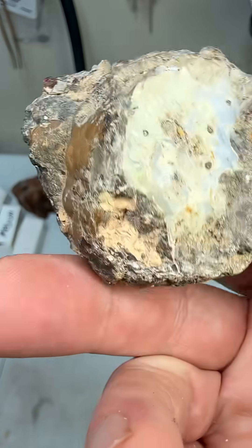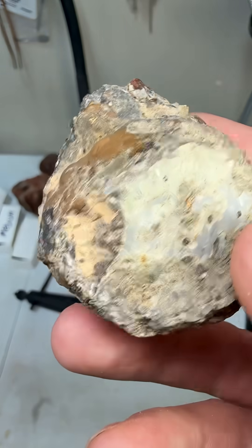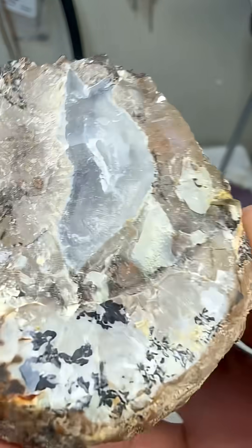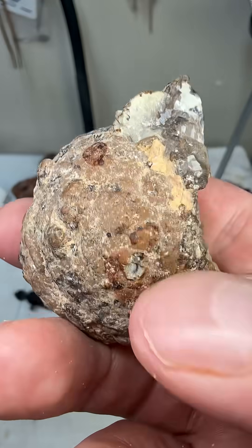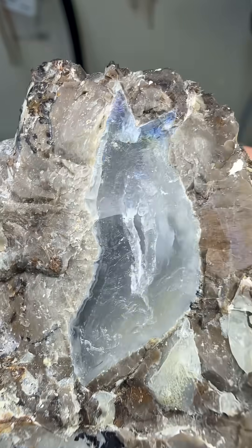Hey all you beautiful people, welcome back. Check this out. This is a thunder egg that we got from our friend Heather up in Chehalis, Washington. I want to cut this thing right down the middle because I want to see what's going on on the inside, if there's anything special. Check out that rainbow — that's pretty funky.